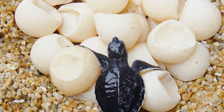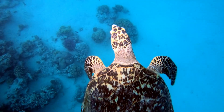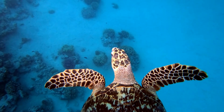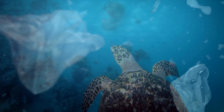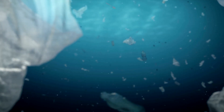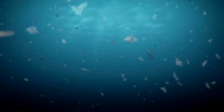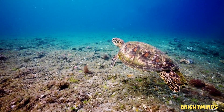From tiny eggs in the sand to giant turtles exploring the seas, the life of a turtle is full of wonder and adventure. But turtles face big problems too. Plastic pollution, fishing nets, and habitat loss are putting many species in danger. We can help turtles by keeping beaches clean, saying no to plastic, and protecting nature.